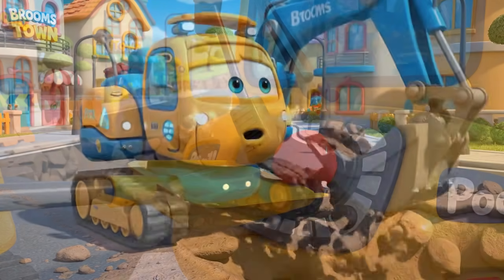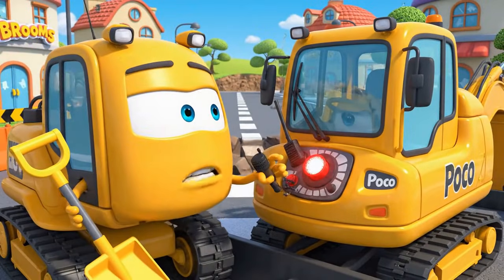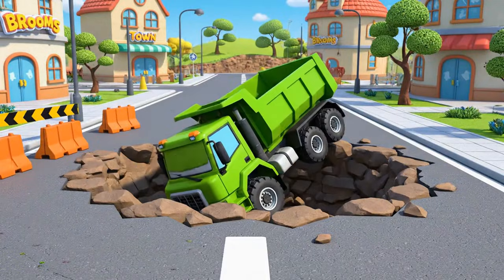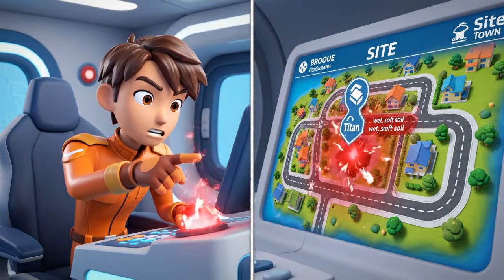I can't reach you! Ovocar Poly Rescue Team, emergency! Titan is trapped in a massive sinkhole at the bridge site! A sinkhole! Titan is too heavy for a regular tow.